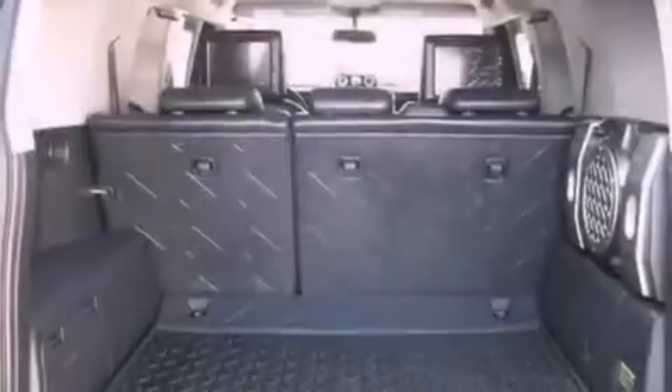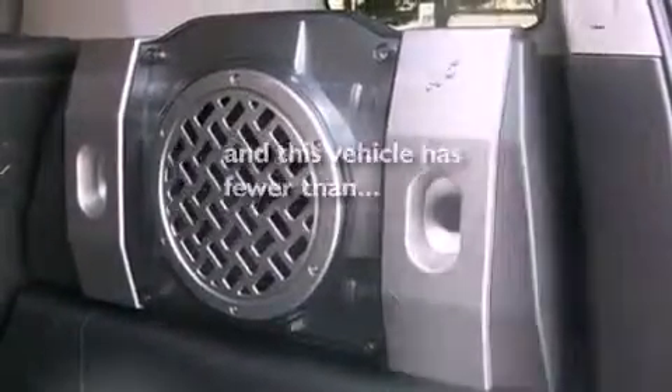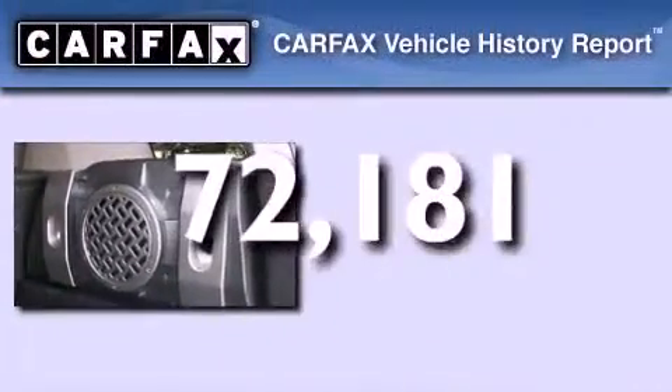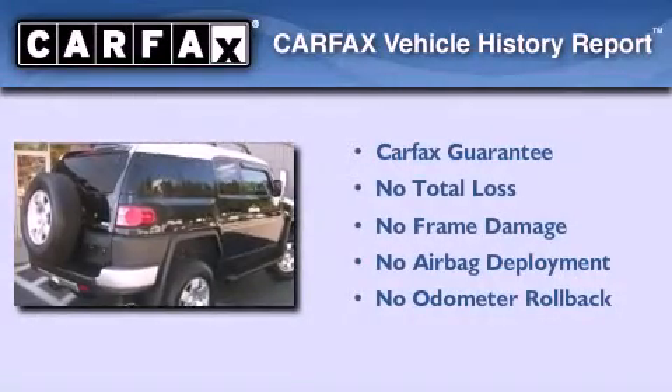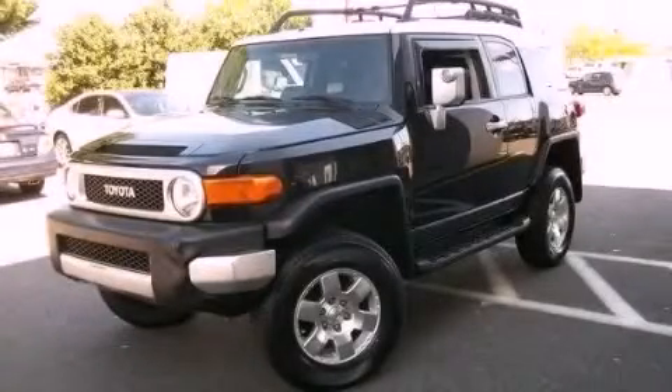A passenger side airbag, air conditioning, and this vehicle has less than 73,000 miles. Not to mention that this Toyota qualifies for the Carfax buy-back guarantee. Stop by today and test drive this automobile for yourself.